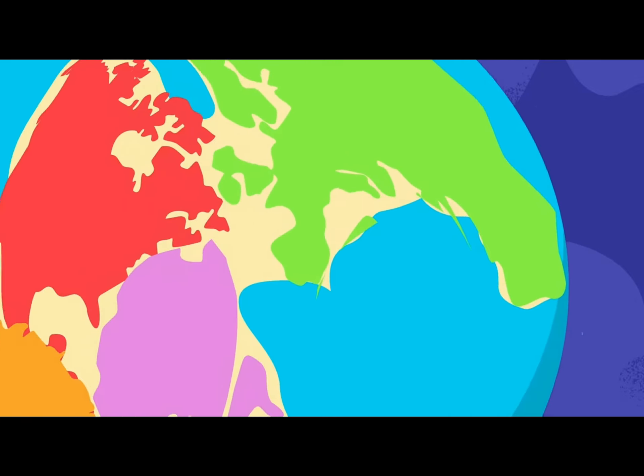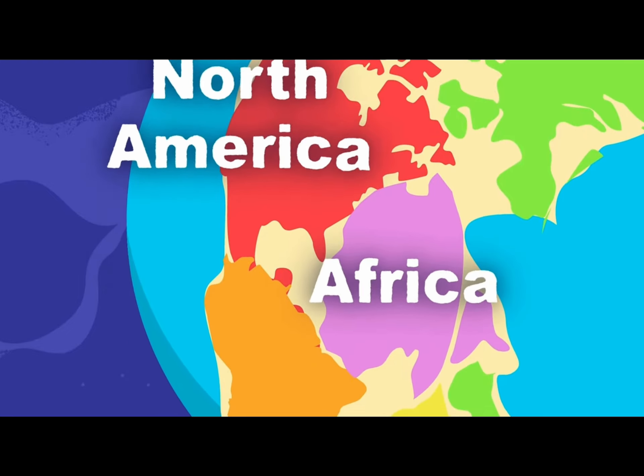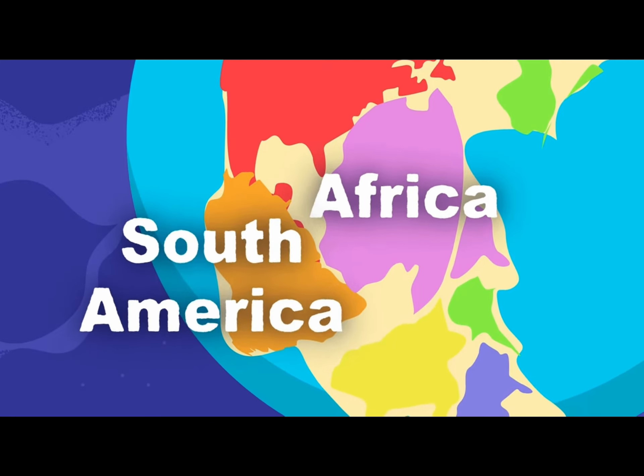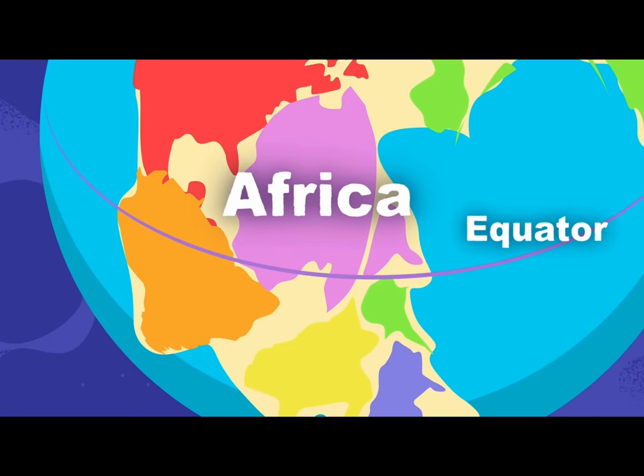North America touched Europe and Africa, and right below it is South America. Africa was to the east, above and below the equator.